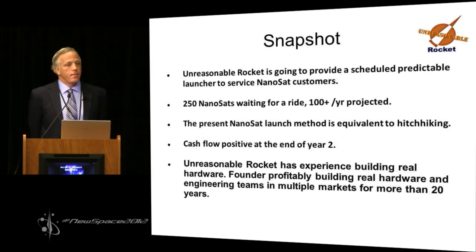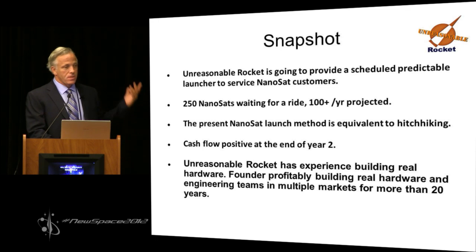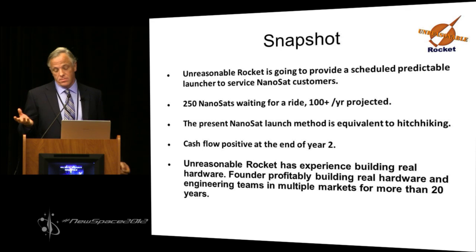The concept is to provide nanosat launch. A third of the people who presented before me need nanosat launch as part of their business. They need it in a scheduled, predictable way. There are over 250 nanosats waiting for a ride. Industry projects 100 a year. The present nanosat launch scheme is very similar to hitchhiking. I'm going to show you a plan that's cash flow positive at the end of two years.